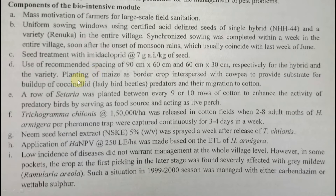Maize was planted as a border crop to encourage natural enemies. A row of Setaria was grown as a living bird perch in every 9th to 10th row of cotton, to attract birds that would feed on larvae.